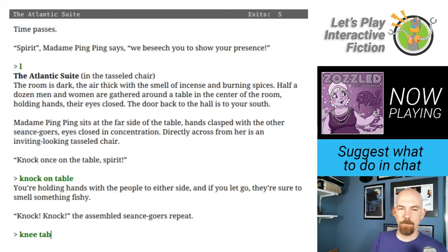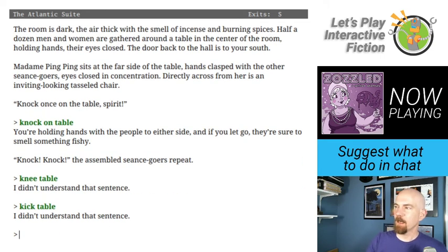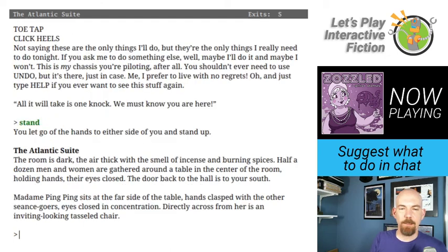I wonder if I can knee or kick the table — nope. When I'm stuck I start looking at help and commands: eat, drink, wear, take off, push, turn, read, blow, open, close, put in, sit in, enter, get in, stand, heel, toe tap. Let's go ahead and stand — you let go of the hands of either side and stand up. I go back south, then south again to the Pacific Suite — an ordinary hotel room, neat as a pin, doesn't look like anyone's staying. A scenic picture hangs over the freshly made bed.